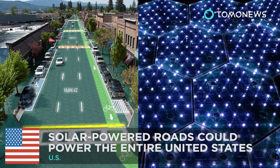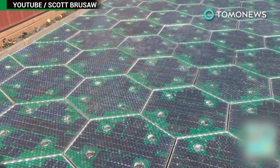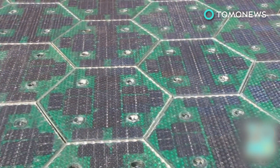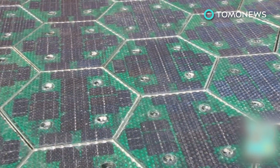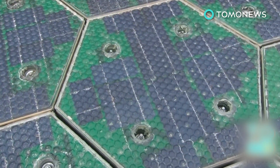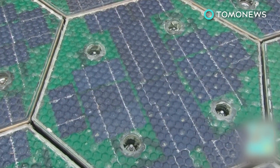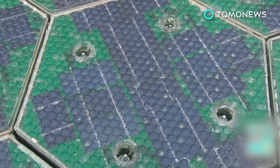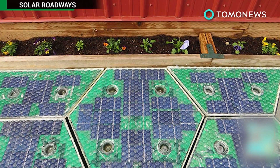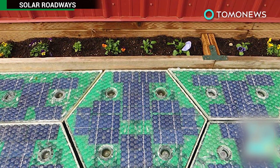Solar-powered roads could power the entire U.S. Idaho-based Solar Roadways is hoping to build solar-powered roads that will not only provide power but will also create digital driving services that can be remotely controlled. Solar Roadways says if installed nationwide in the U.S., their roads could provide more renewable energy than the entire amount the country uses. Solar-powered roads by Solar Roadways are comprised of hexagonally shaped panels that consist of four layers.